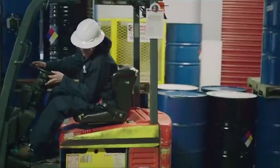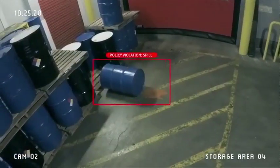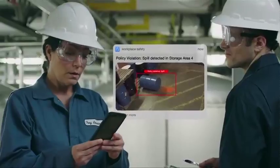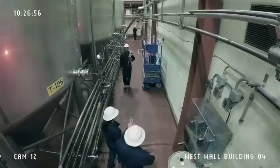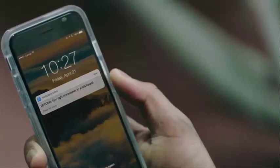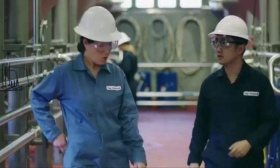When a dangerous spill occurs in a chemical plant, cameras recognize the incident. Information about the spill is instantly shared with the people who need it the most, enabling them to protect other employees from coming in contact with the hazard and clean it up.